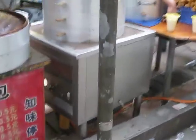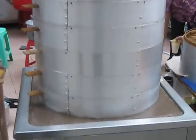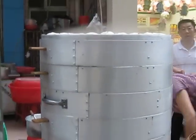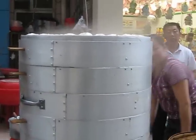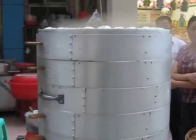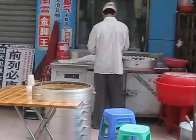We have here a classical steamer — a big classical steamer. She's making buns in there. Those are Chinese buns; you can find them with meat, pork, or chicken, and they are preparing them right there.